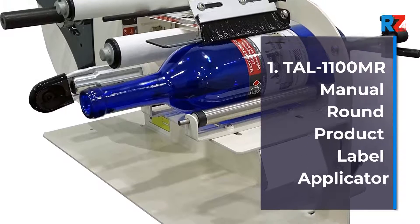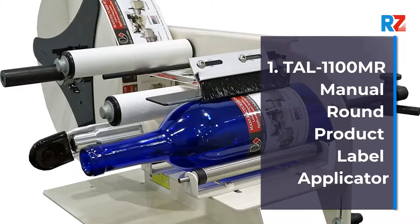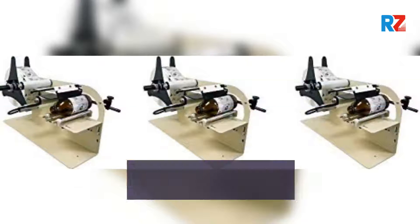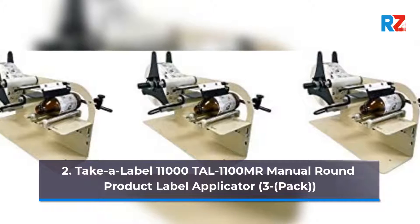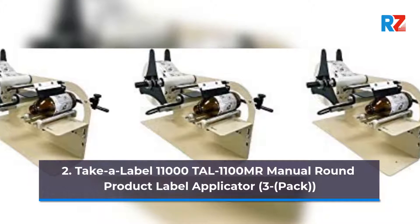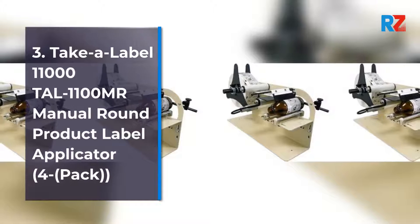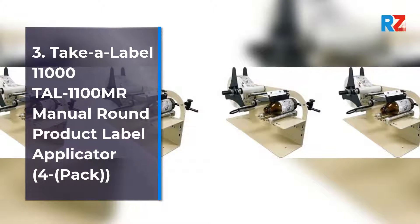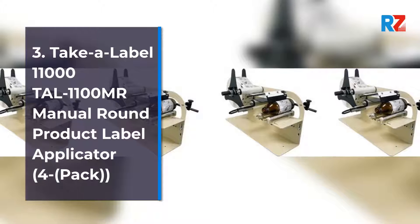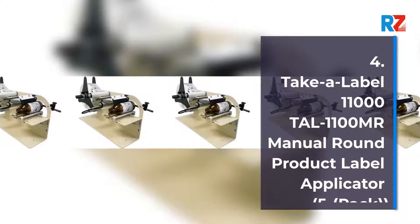1. Tile 1100 Mr. Manual Round Product Label Applicator. 2. Take a Label 11000 Tile 1100 Mr. Manual Round Product Label Applicator 3-Pack. 3. Take a Label 11000 Tile 1100 Mr. Manual Round Product Label Applicator 4-Pack. 4. Take a Label 11000 Tile 1100 Mr. Manual Round Product Label Applicator.